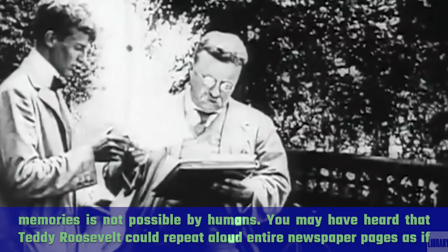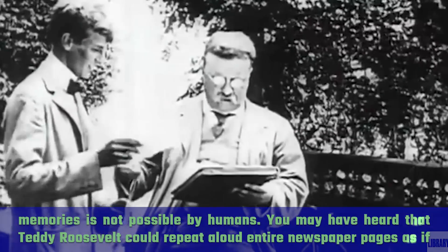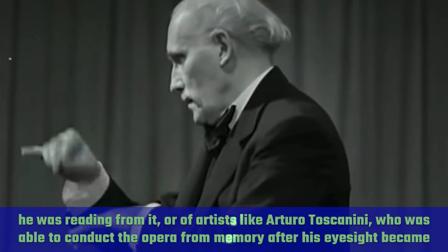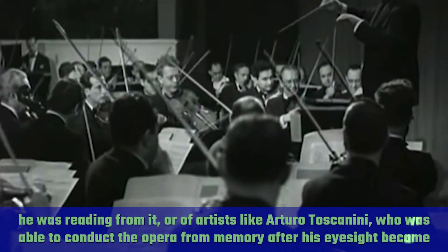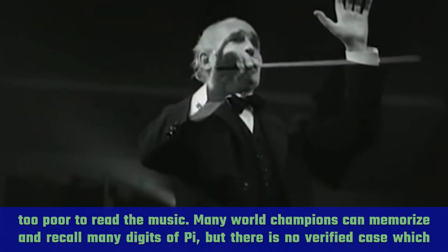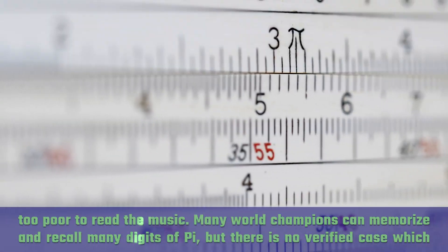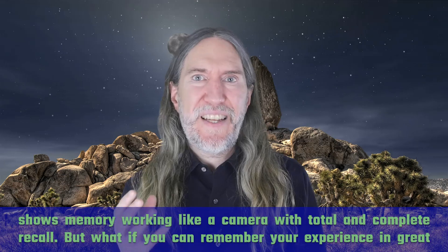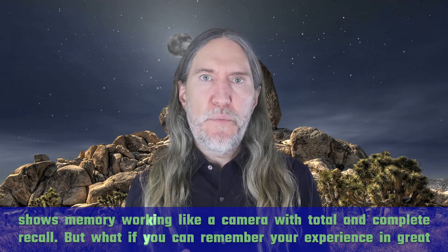You may have heard that Teddy Roosevelt could repeat aloud entire newspaper pages as if he was reading from them, or of artists like Arturo Toscanini, who was able to conduct the opera from memory after his eyesight became too poor to read the music. Many world champions can memorize and recall many digits of pi, but there is no verified case which shows memory working like a camera with total and complete recall.